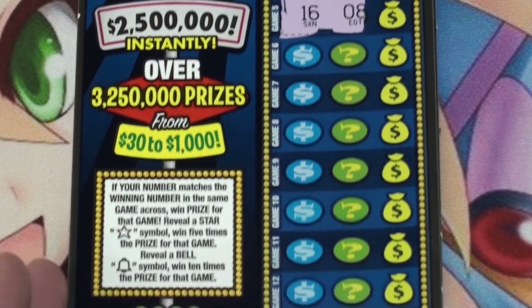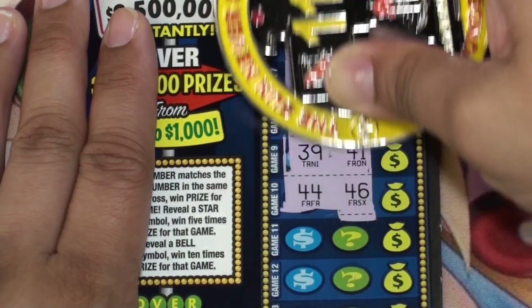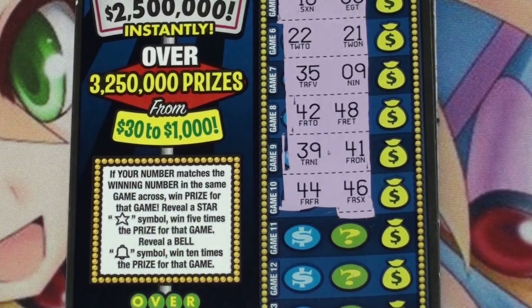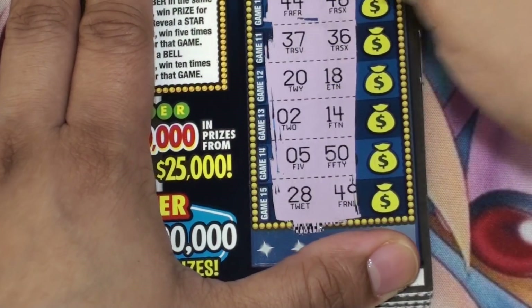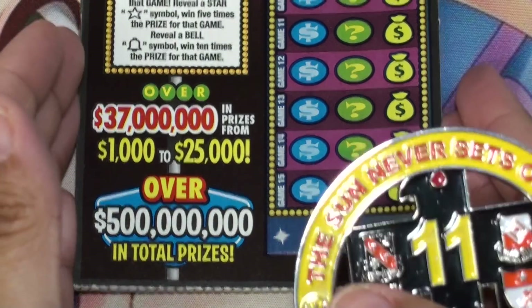Ticket 13 — nothing on the first five, nothing there, last five. Okay, nothing there. Ticket 14.